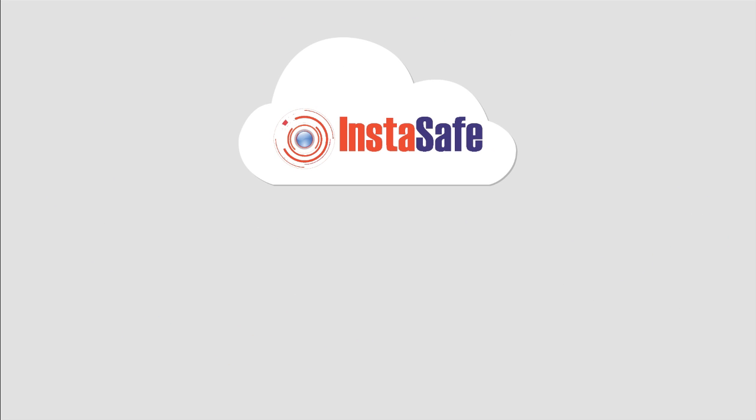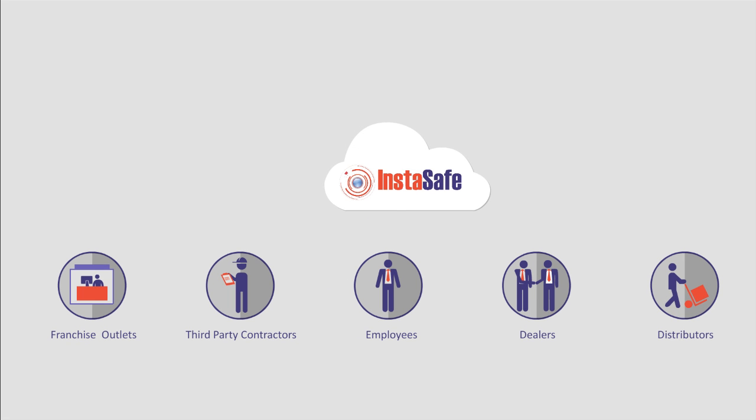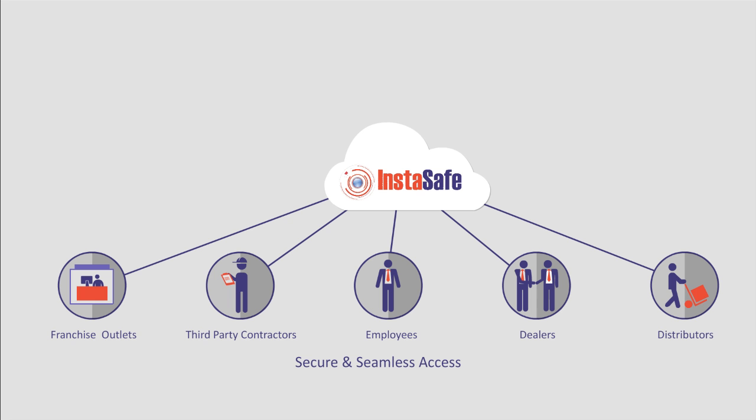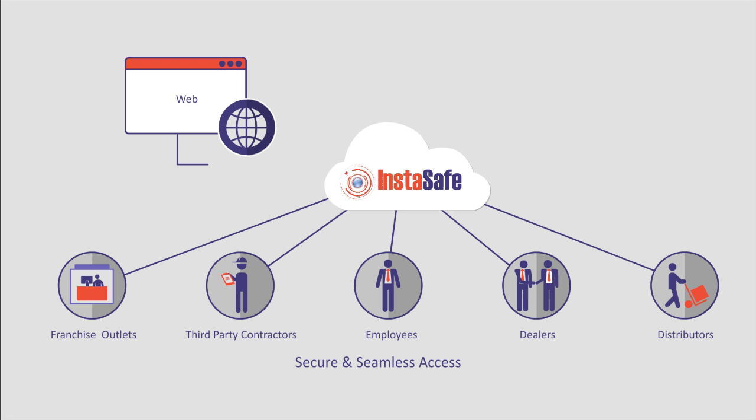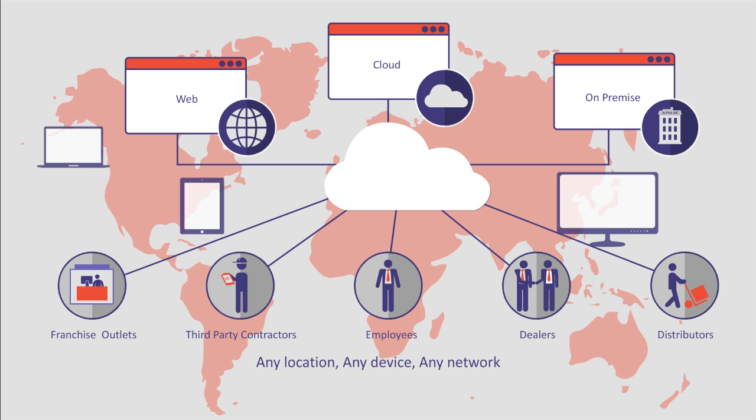A smart choice is InstaSafe, a cloud-based security-as-a-service solution for your business. With InstaSafe, your employees and stakeholders can securely and seamlessly access your web, cloud, and on-premise enterprise applications, regardless of their location, device, or network.